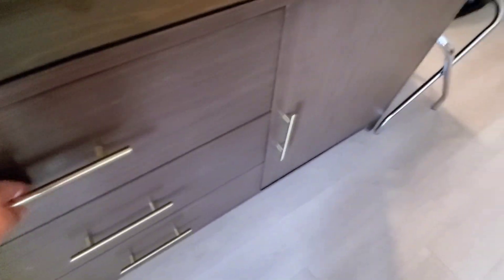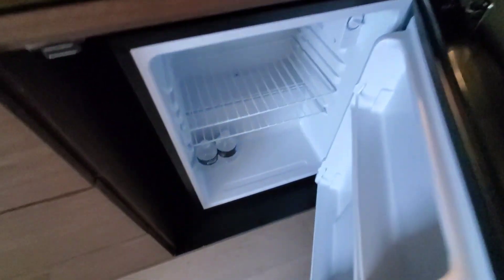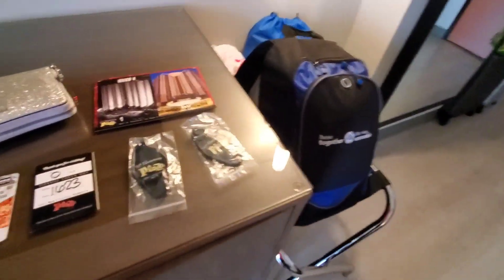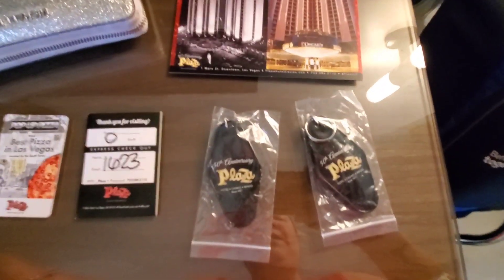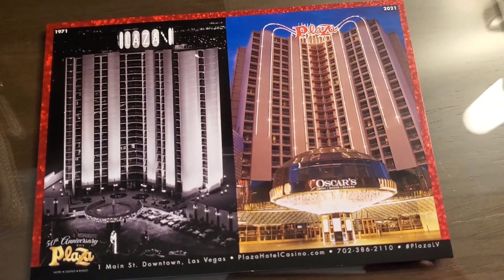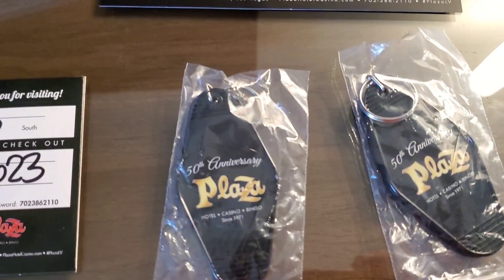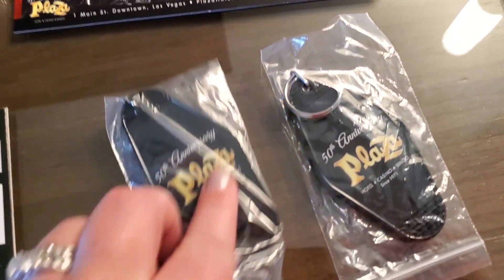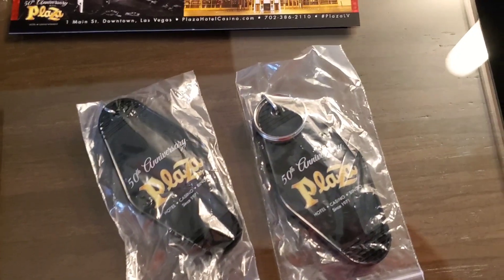Nice closet storage area with an ironing board and iron, lots of space for different stuff. Oh, nice — we have a fridge! And tea water already in there, that's awesome. We are here for their 50th anniversary weekend, so they gave us a special postcard and these special little keychains that are like the old-style room key — pretty cool.